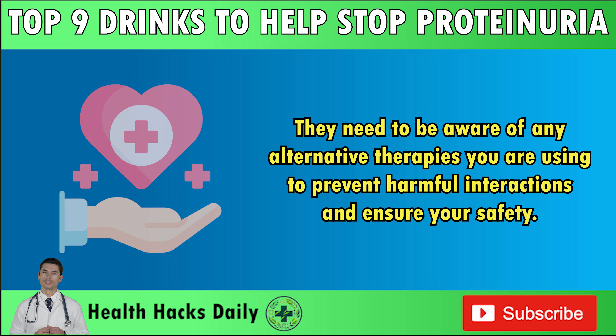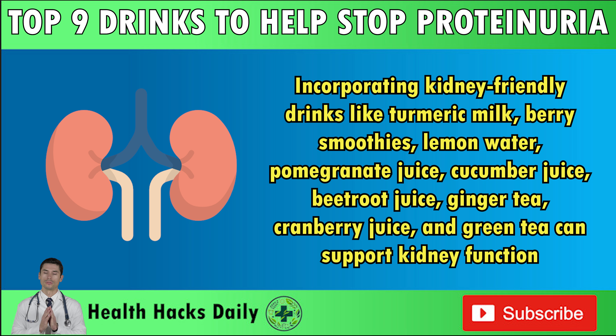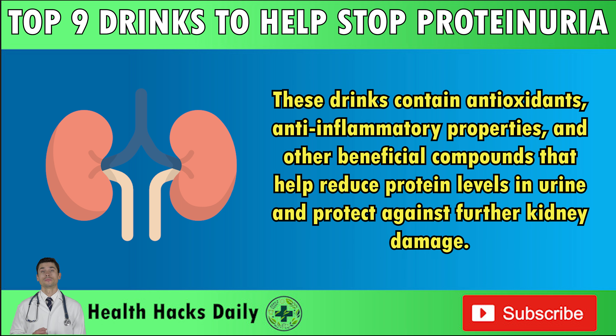Summary: Proteinuria, an excess of protein in the urine, can signal underlying kidney disease often caused by chronic conditions such as diabetes and hypertension. Preventing proteinuria involves managing these underlying conditions medically and maintaining overall kidney health through diet and lifestyle changes. Incorporating kidney-friendly drinks like turmeric milk, berry smoothies, lemon water, pomegranate juice, cucumber juice, beetroot juice, ginger tea, cranberry juice, and green tea can support kidney function. These drinks contain antioxidants, anti-inflammatory properties, and other beneficial compounds that help reduce protein levels in urine and protect against further kidney damage. These drinks are generally safe, but if you have kidney disease or any other health issues, it's important to inform your doctor about any changes in your diet to ensure they are safe for you.